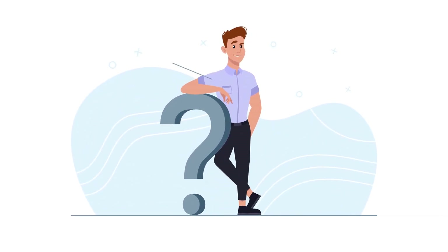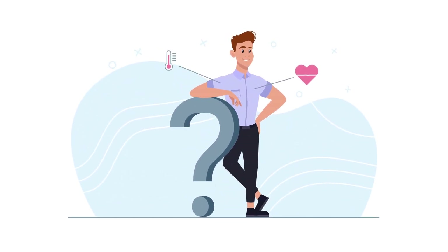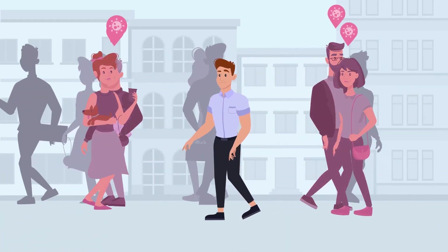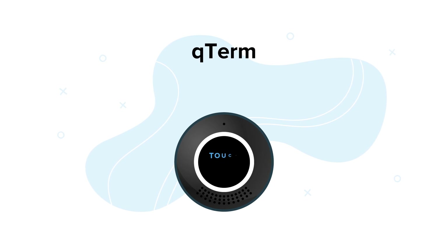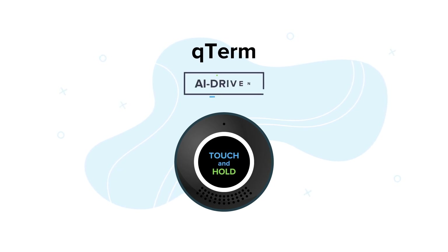What's the best, convenient way to check your body temperature and vitals? How do you know if those around you are possibly ill? The answer is Q-Term, an intelligent vital signs device driven by AI.